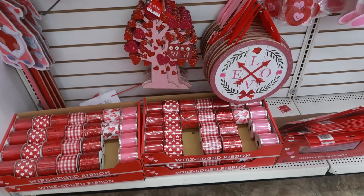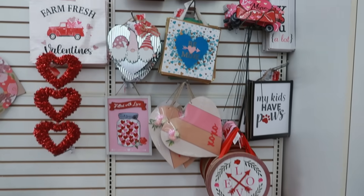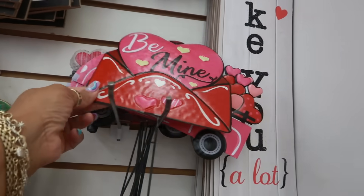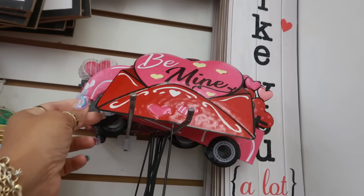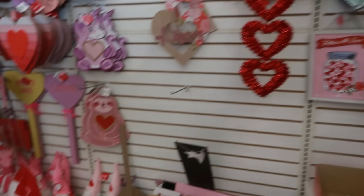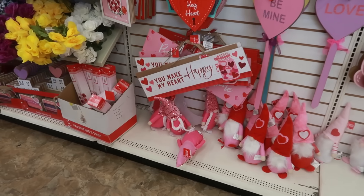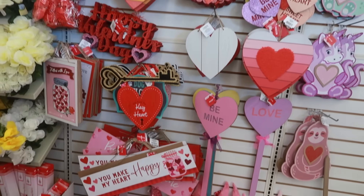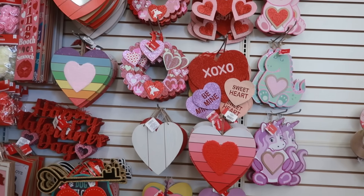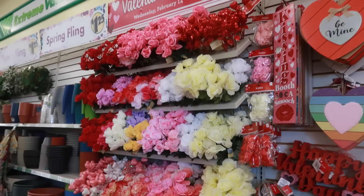Some of the wired ribbon down there. The signs — that blue one is pretty. And I like that one, a little metal yard stake. The gnomes are down there.